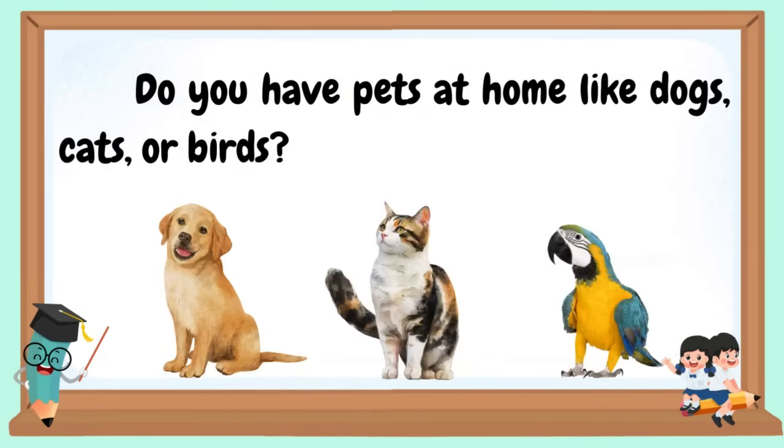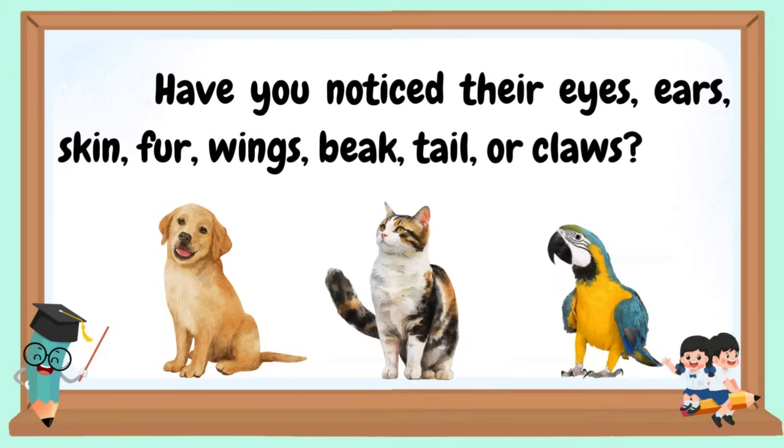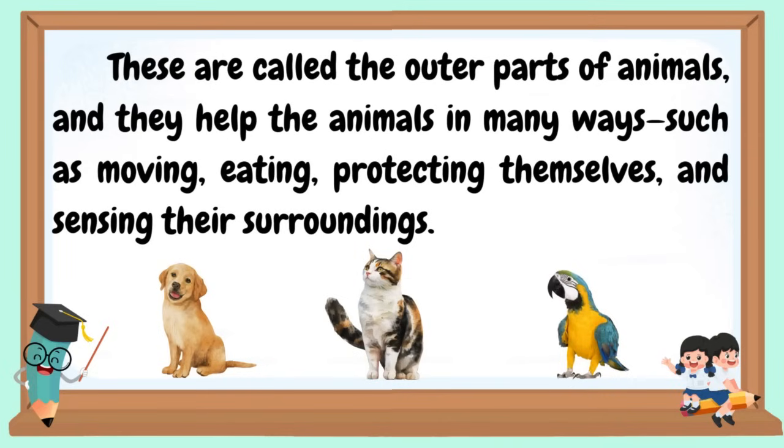Do you have pets at home like dogs, cats, or birds? Have you noticed their eyes, ears, skin fur, wings, beak, tails, or claws? These are called the outer parts of animals, and they help the animals in many ways, such as moving, eating, protecting themselves, and sensing their surroundings.